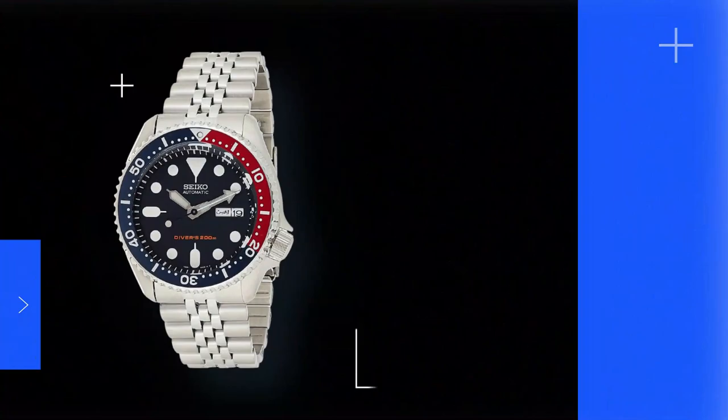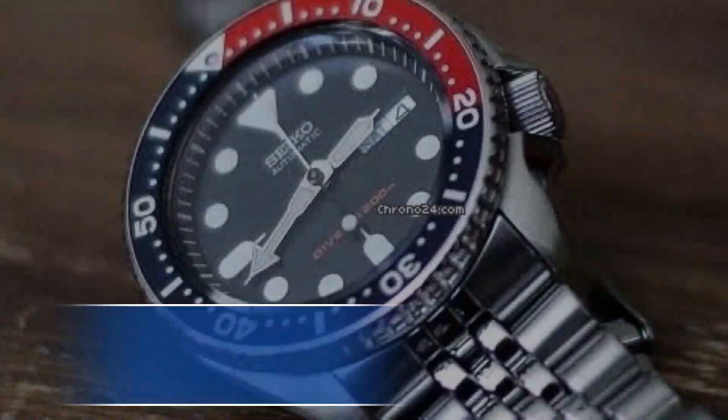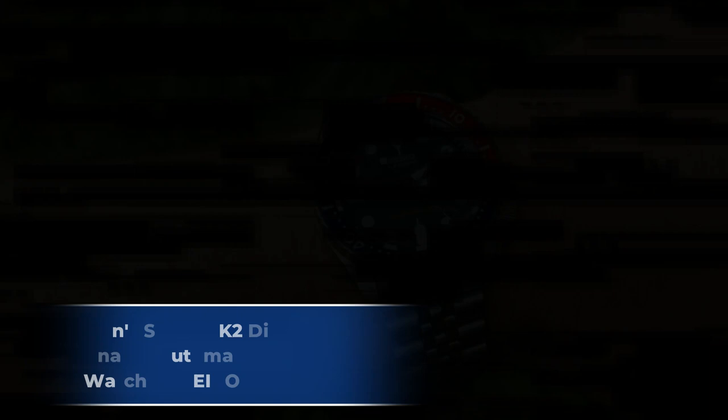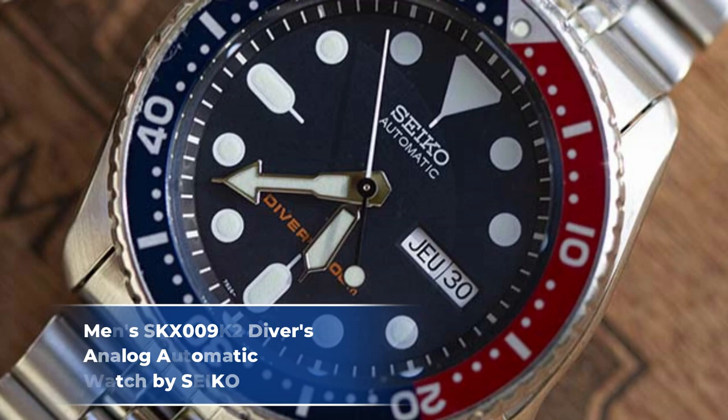Number 4: Men's SKX-009K2 Divers Analog Automatic Watch by Seiko. If you're looking for a unique sports watch, the SKX-009K2 is a great fit. It features a 42.5mm wide, 13.4mm thick, 46mm wide stainless steel case and a 22mm wide bracelet. While these dimensions make the case appear large in almost every dimension, the proportions are also ideal. It has a steel unidirectional rotating diver's bezel.